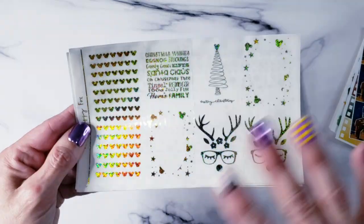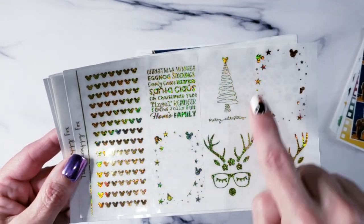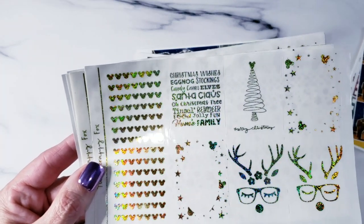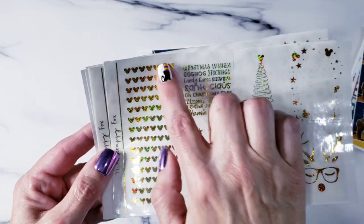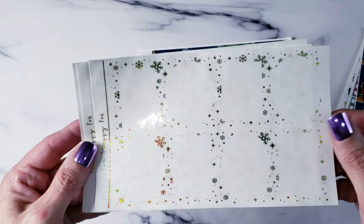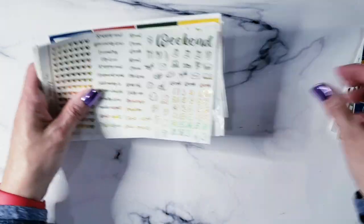Now we're into the foil. This month's foil is Christmas themed but not necessarily Disney Christmas themed, because I wanted you to be able to use it in anything and not just this kit. You've got the little girl and boy reindeer, your overlay box with Mickey heads for overlays, a little Merry Christmas with a Mickey head on top, and a cute quote box with Christmas wishes — eggnog, stocking, candy cane, elves, Santa Claus, oh Christmas tree, tinsel, reindeer food, jelly fun, and home and family. You've also got divider underlays with string lights, washi overlays, regular overlays with snowflakes, underlays with Mickey heads in two sets, and a page with all the little extras.